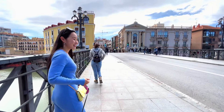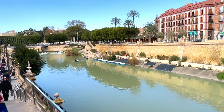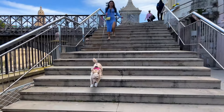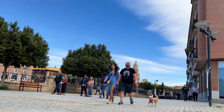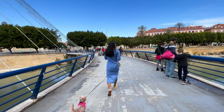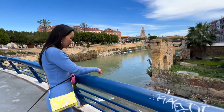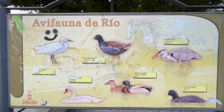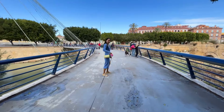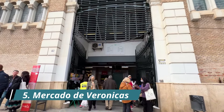Great exercise spot too. You can also get on a boat here. After crossing another bridge, you'll land in front of the city's central market — Mercado de Verónicas.